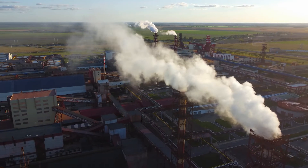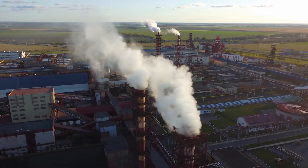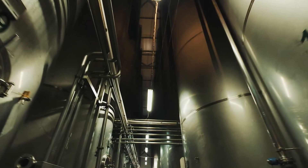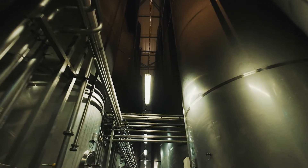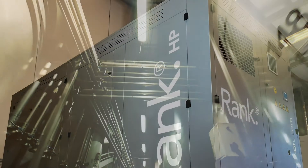Fossil fuels burned in large quantities to produce heat cause the emission of CO2 and polluting gases. Moreover, high gas price volatility and carbon allowances put the profitability of several industrial sectors at risk.